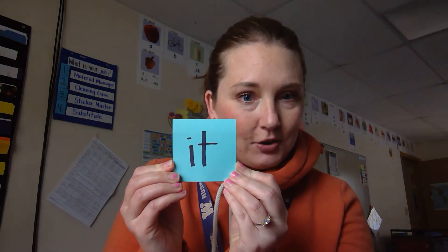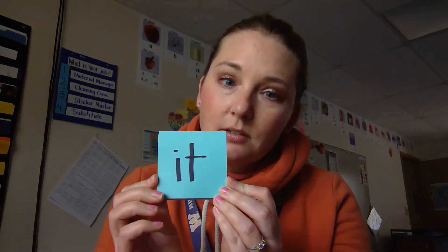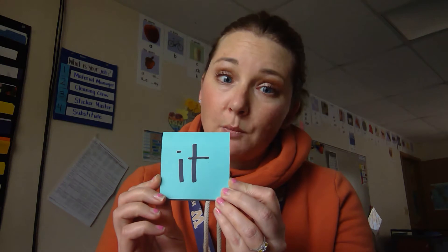So today we are going to learn a new sight word. Are you ready? First step, we look at the word. Are you ready for our word? There is our new word. Take a look at it. Is there anything that you know about this word? Do you recognize any of the letters? Maybe you've seen this word somewhere.